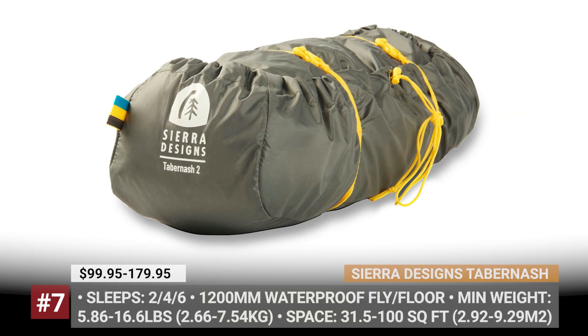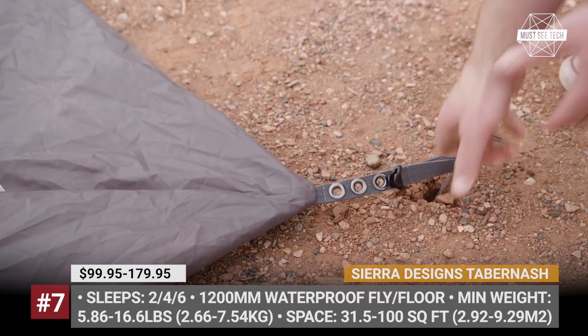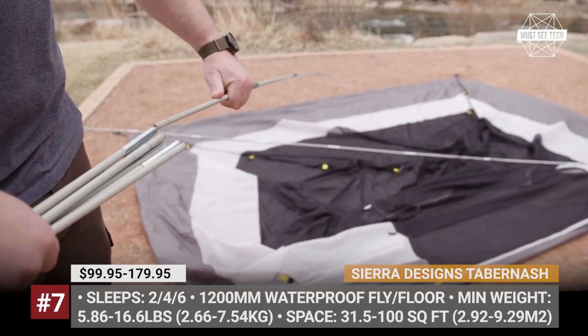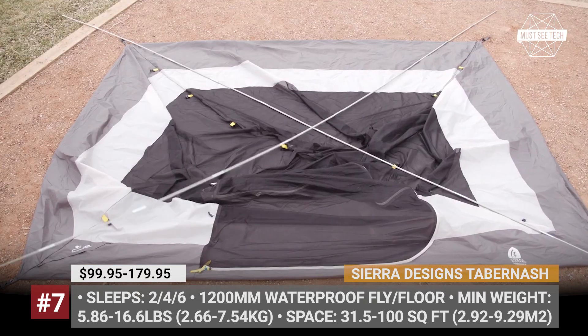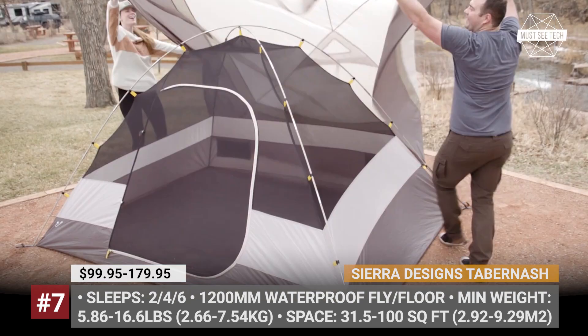Sierra Designs Tampernash. One of the best bargain tents currently on the market, the Tampernash is widely appreciated for its easy setup, pitch versatility, self-supporting design, and other small but well-thought-out details. In 2021, the series offers a 4-person as well as new 2- and 6-person variants.